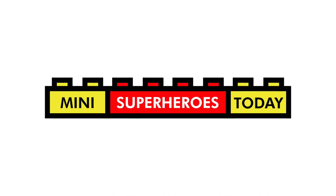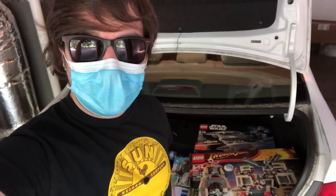What is up, you guys? This is Mini Superheroes Today. Hey folks, Jonathan here, and I just had a great Lego haul from Facebook Marketplace. So let me take this mask off — I wore it while I was out getting this stuff — and tell you a little bit about what I got today.